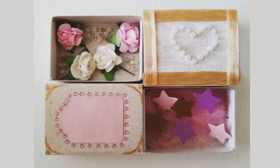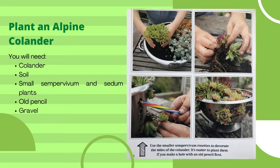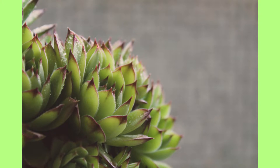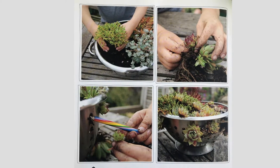The next activity is plant an alpine colander. You will need a colander, soil, small sempervivum and sedum plants, an old pencil, and gravel. Use the smaller sempervivum rosettes to decorate the sides of the colander — it's easier to plant them if you make a hole with an old pencil first.